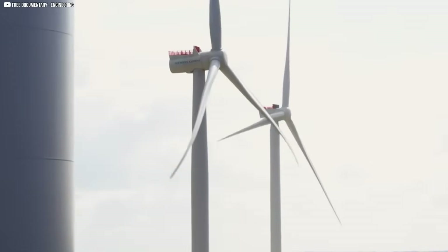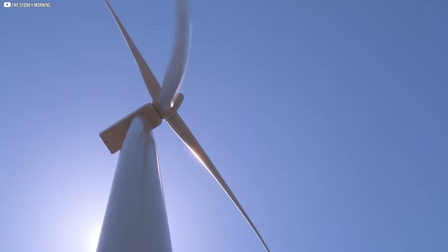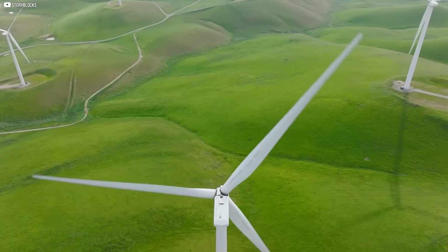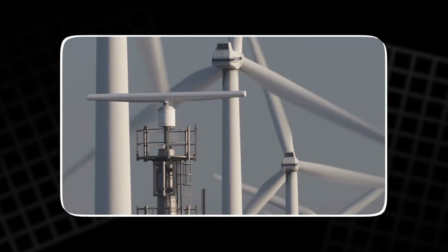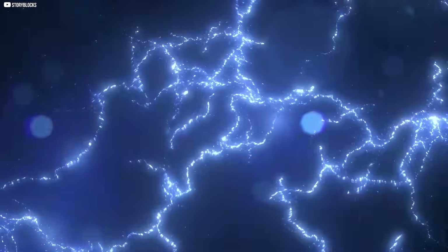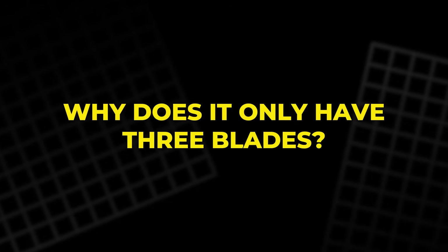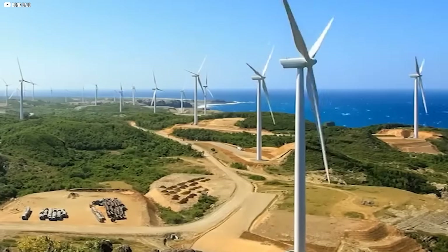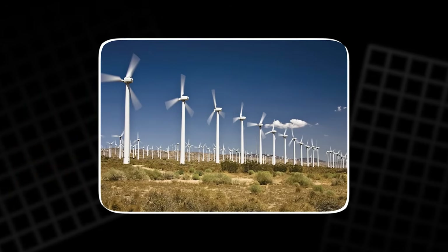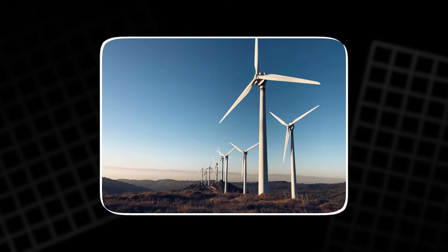This towering giant stands motionless in a field, its blades frozen against the wind. But when it stirs, something remarkable happens. With a slow, steady spin, it captures invisible power and transforms it into electricity that lights up our homes. Why does it only have three blades? Why are they so enormous, yet turn so slowly? What's hidden inside that sleek, white tower? The answers aren't just mechanical — they're ingenious.